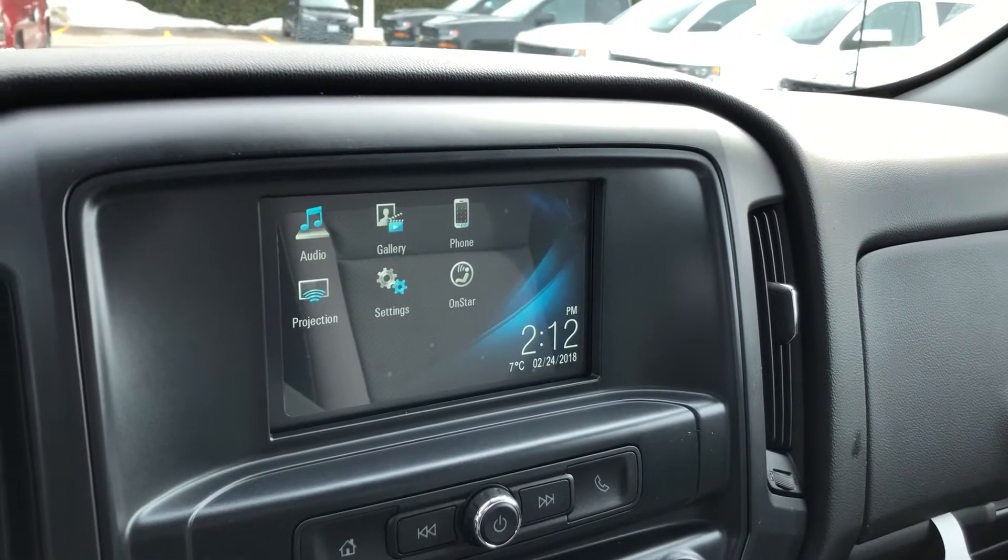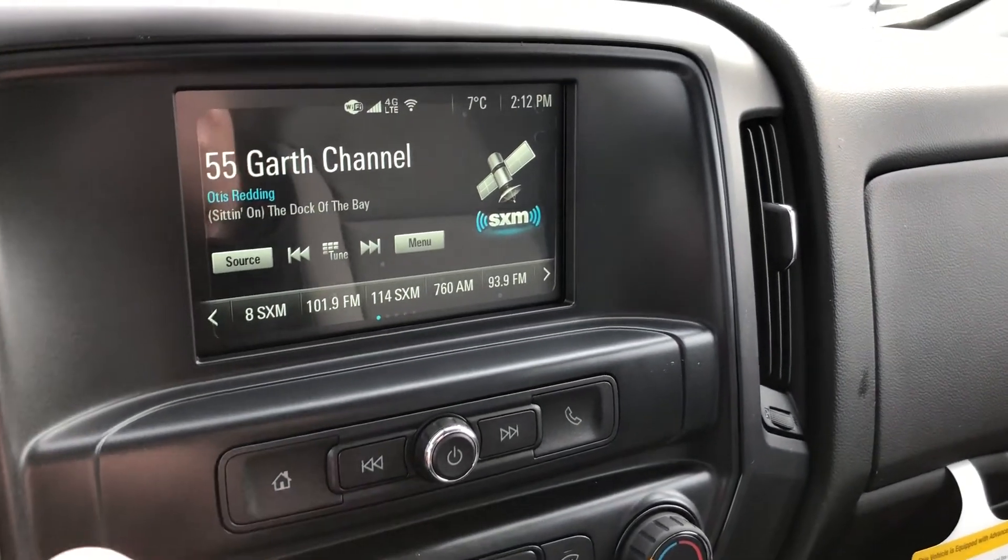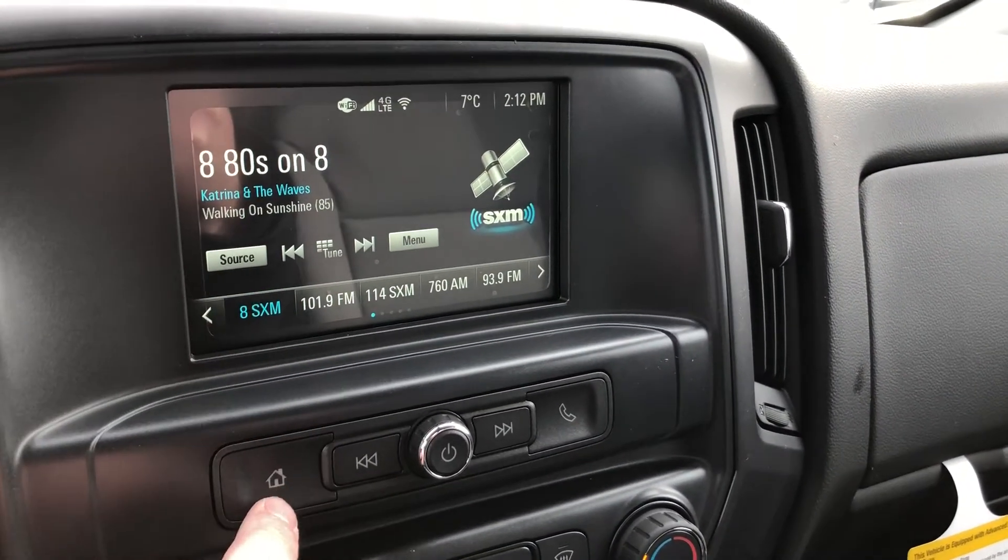On the touchscreen: date, time, temperature, audio, gallery, phone, projection, and settings on OnStar. Very responsive, by the way. You do have satellite radio, of course.